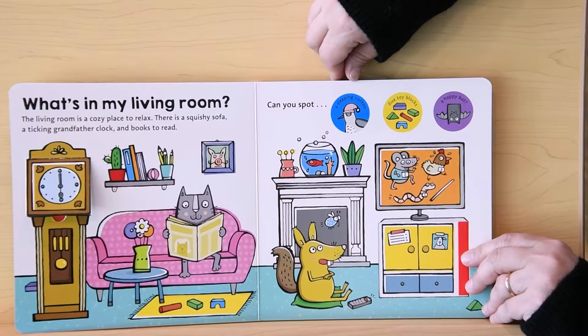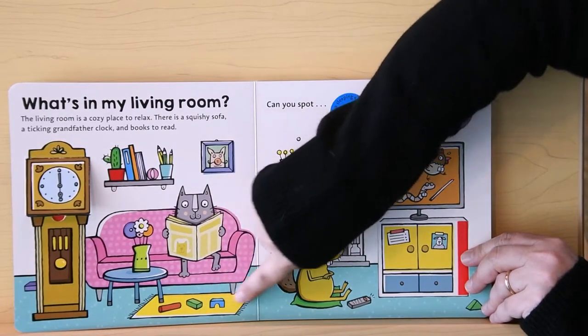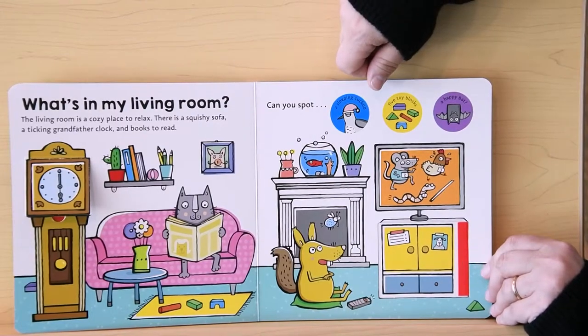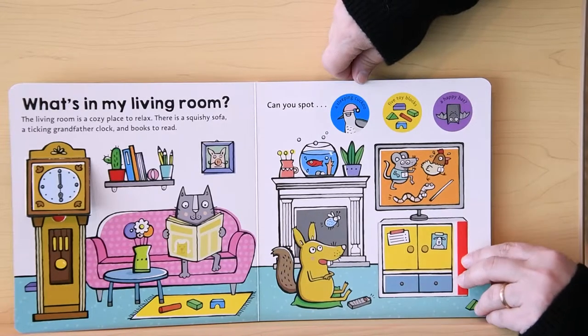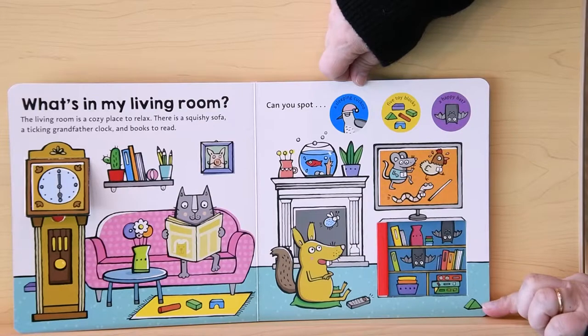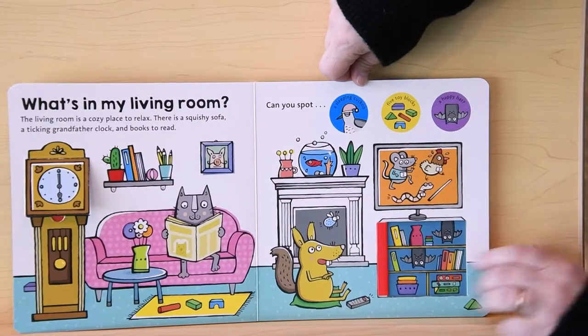If you look closely, you can find five toy blocks. There's three right here. Four. Where's the other one hiding? Can you find it? I don't know. There it is. It's hiding with the bats. A sleepy bat.